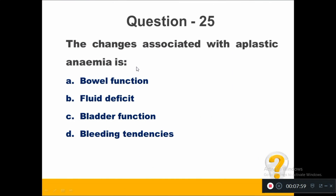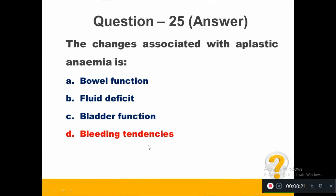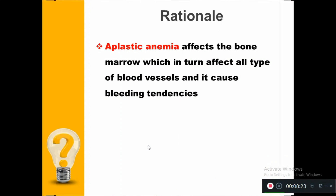The changes associated with aplastic anemia is: Option A, bowel function. Option B, fluid deficit. Option C, bladder function. Option D, bleeding tendencies. The right answer is bleeding tendencies. Aplastic anemia affects the bone marrow, which in turn affects all types of blood cells and causes bleeding tendencies.